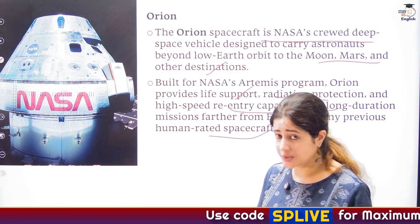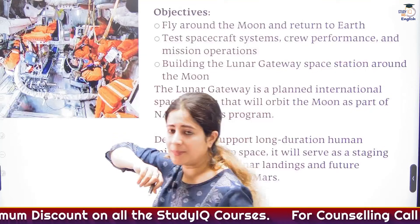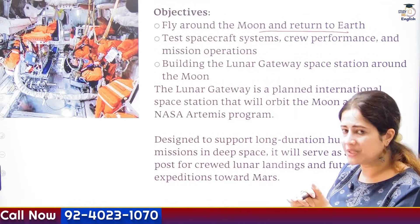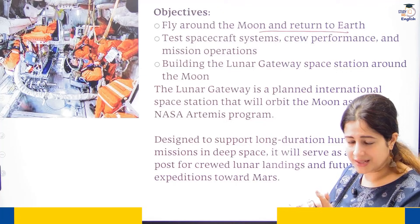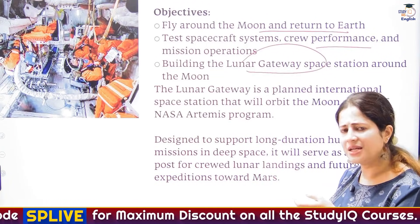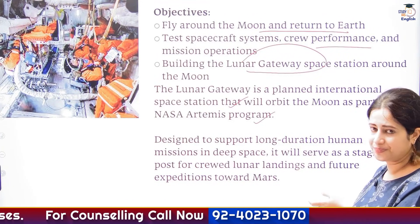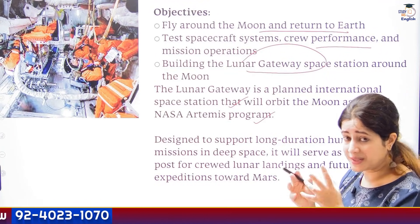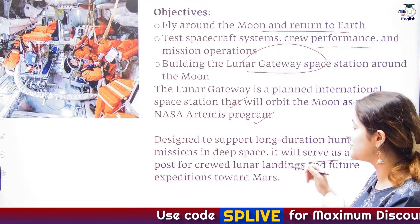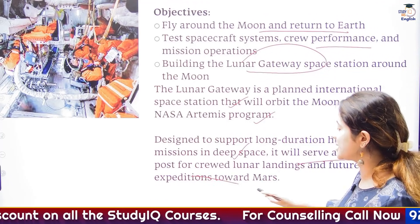Do remember India's future experiments like Shukrayaan and Mangalyaan as well. Coming back to Artemis 2, the key agendas are: one, to enable astronauts to fly around the moon and return to earth; two, to test spacecraft systems and crew performance; and three, to build the Lunar Gateway. Lunar Gateway is like an international space station that will keep orbiting the moon. It will enable NASA's Artemis program, help launch and land astronauts near the lunar surface, support long-duration missions, docking, deep space missions, and future expeditions towards Mars.